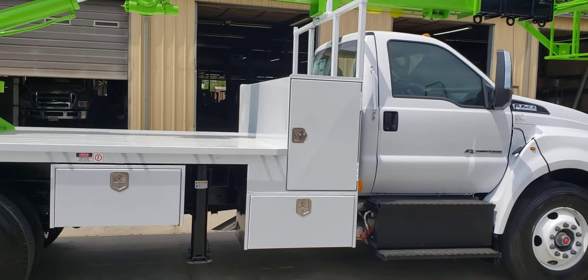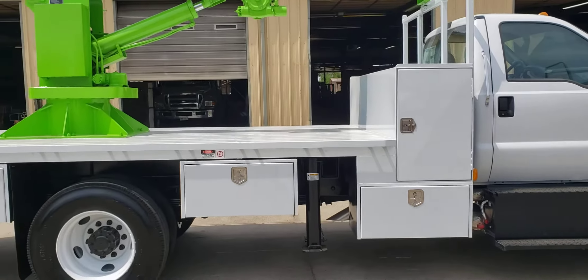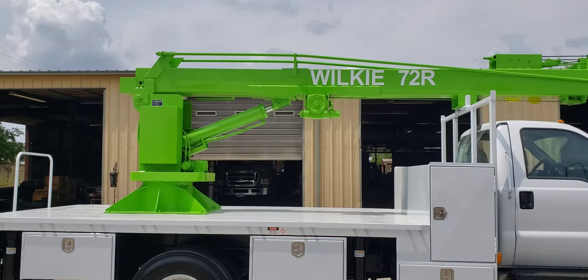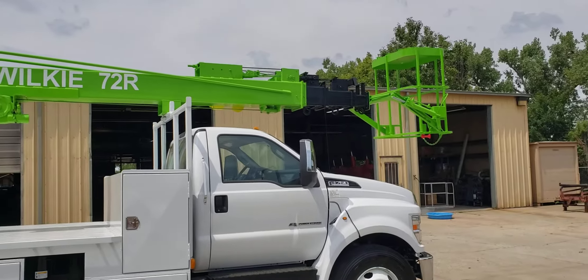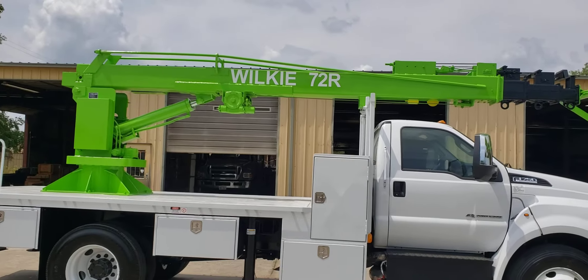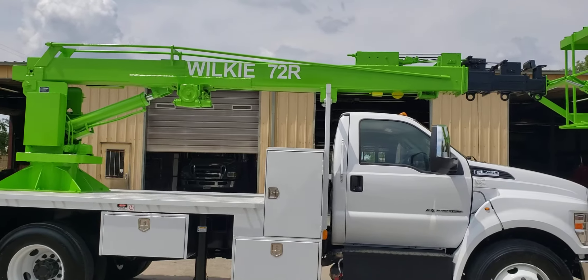The crossbed lamp box is 24 by 36. It's got 14 feet 6 inches of flat deck with a wood deck bed. The crane is a custom color of green to match the rest of their fleet of Wilkie units.